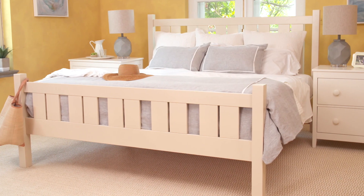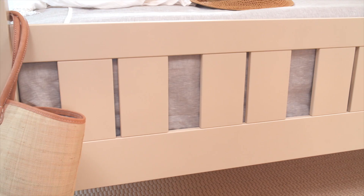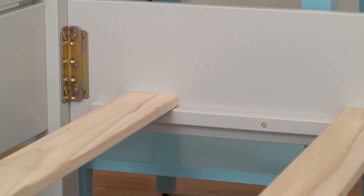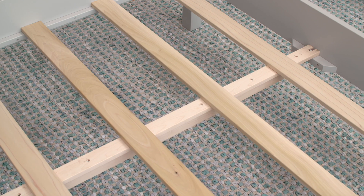Our beds are bench built with solid maple wood and painted in any one of our 35 signature colors. Beds are supported by six wooden slats that rest on ledges inside of the side rails. Queen and King sizes are accompanied by a center support as well.